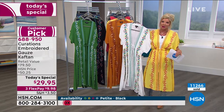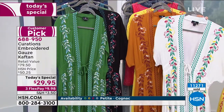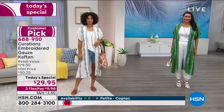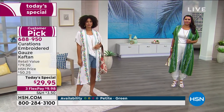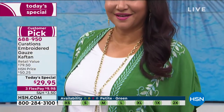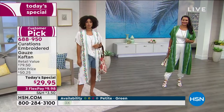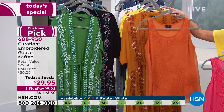Very popular today — lots of great choices. Keep in mind it's HSN fashions, this may be your first purchase with us — you have a 30-day money-back guarantee. A loose fit, order true to size, average and petite sizes available. The tanks have been super popular today as well. I've been wearing the white tank underneath — it has this really fun, almost burnished floral print on it.